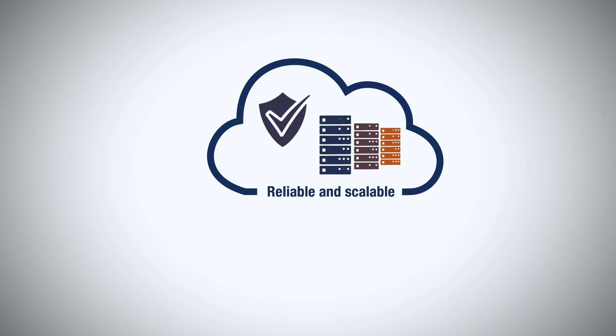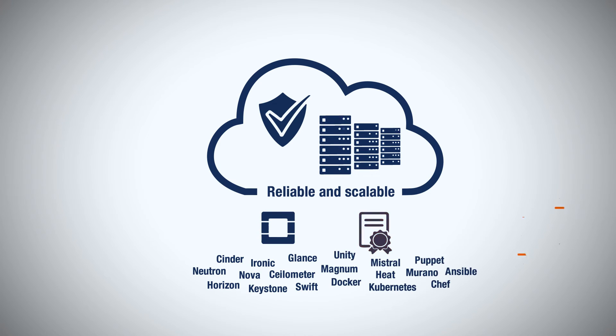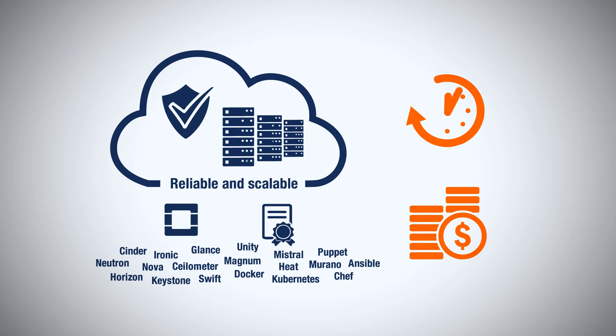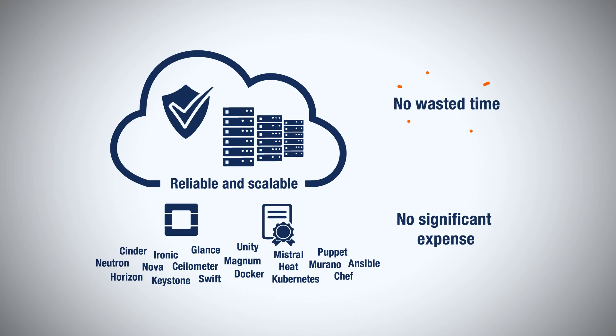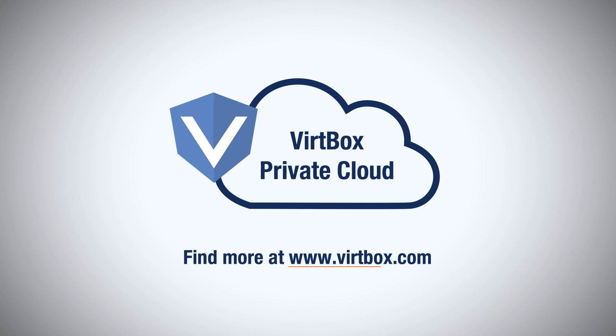Finally, you get a reliable and scalable private cloud built on top of an OpenStack ecosystem, with extended orchestration capabilities and without significant expense and wasted time building the cloud on your own. Find out more about Vertbox Private Cloud by visiting www.vertbox.com today.